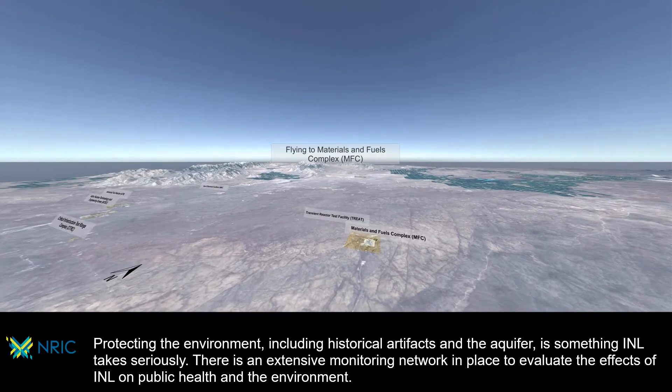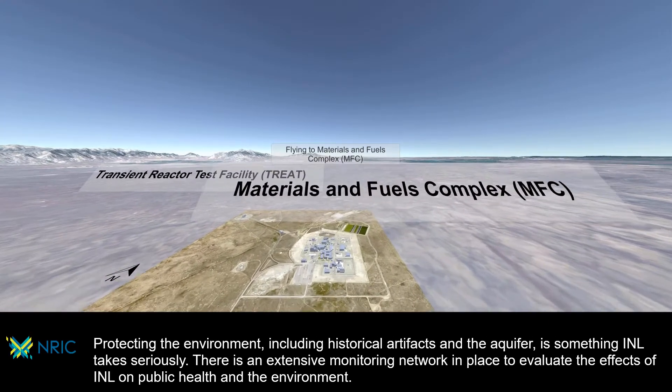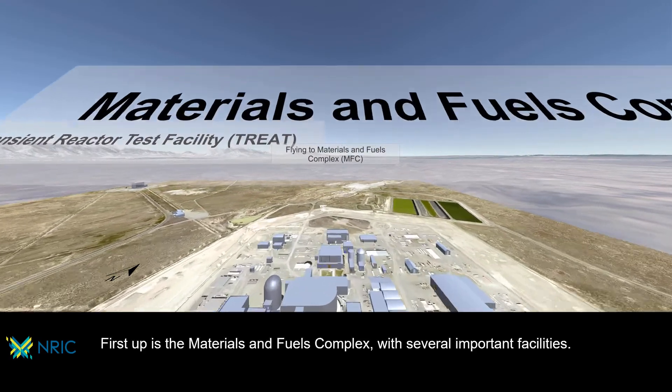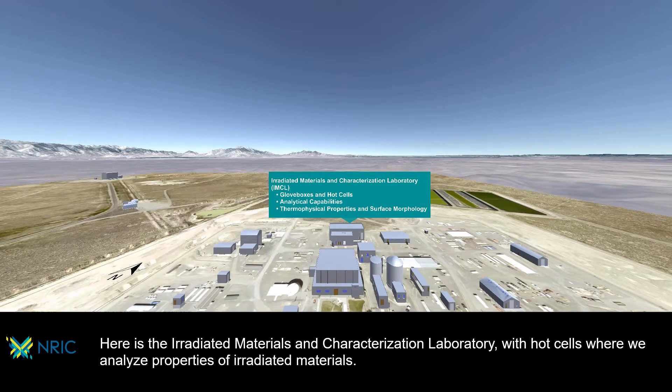There is an extensive monitoring network in place to evaluate the effects of INL on public health and the environment. First up is the Materials and Fuels Complex with several important facilities, including the irradiated materials and characterization laboratory, with hot cells where we analyze properties of irradiated materials.